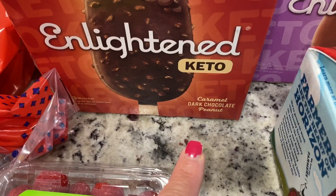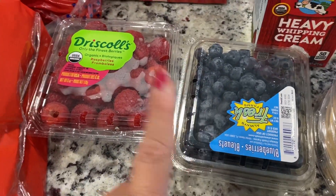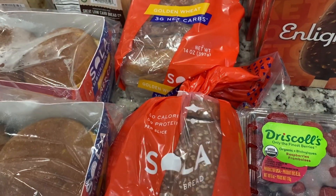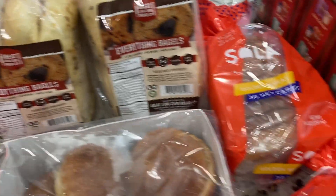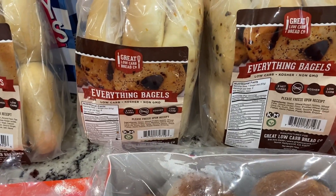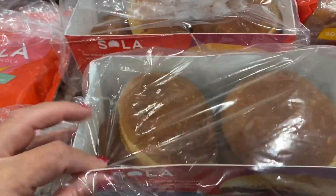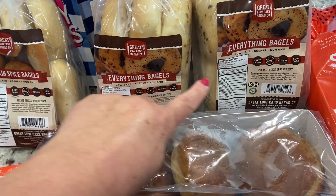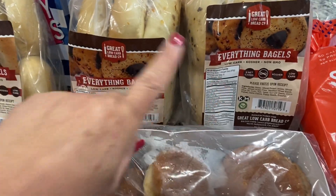Four boxes — we opened one already — four boxes of the Enlightened caramel dark chocolate peanut. These are my favorite and they've been so hard to find, so we found them and stocked up. I picked up some blueberries, some raspberries, some Solar bread — we got two golden wheat loaves, and we did pick up the seeded one but it's already open, so I didn't want to show you a half-eaten loaf. I went to Hy-Vee and picked up my everything bagels by the Great Low Carb Bread Company — two bags of the everything bagel, one bag of the pumpkin spice, two packages of the buns. Solar bread is life! I love their everything bagel with cream cheese, avocado, and everything but the bagel seasoning — so freaking bomb.